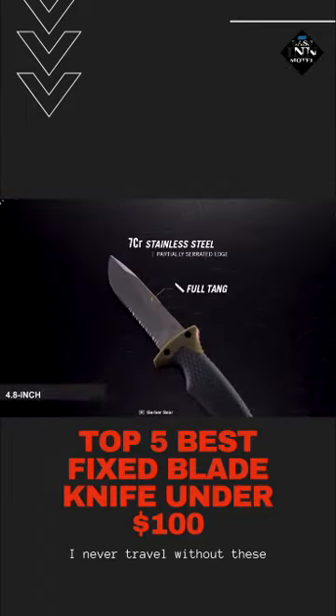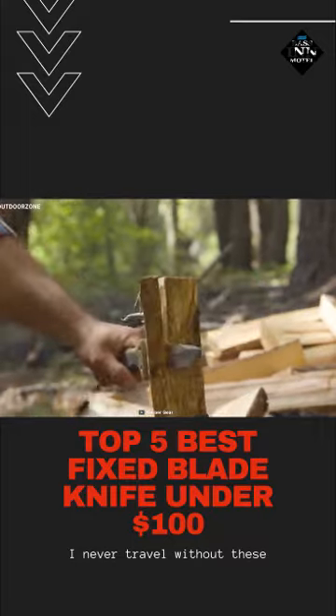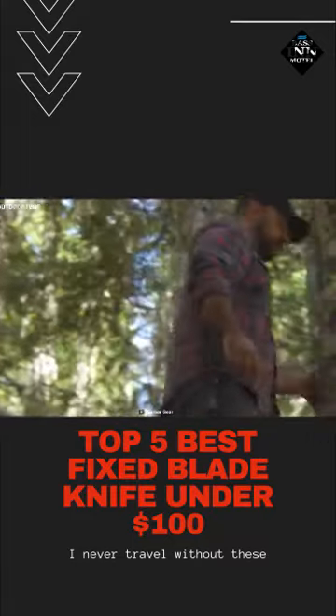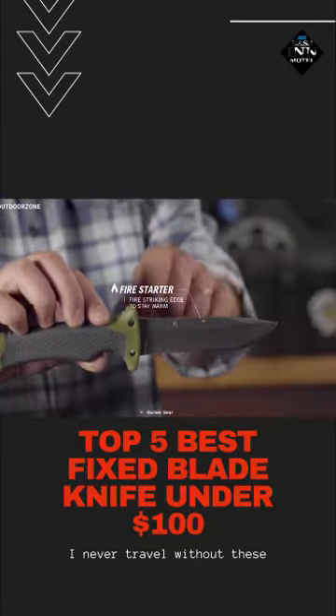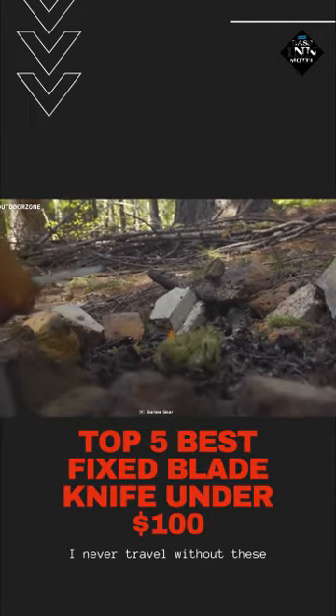This fixed blade knife comes with a 4.8 inches long blade, manufactured from 7CR stainless steel, and it makes a multitude of tasks such as long thin shavings, splitting wood, and other cutting tasks a breeze. Moreover, the drop point blade contains a fire striking edge that helps you light the fire with the help of a ferro serum rod in no time.